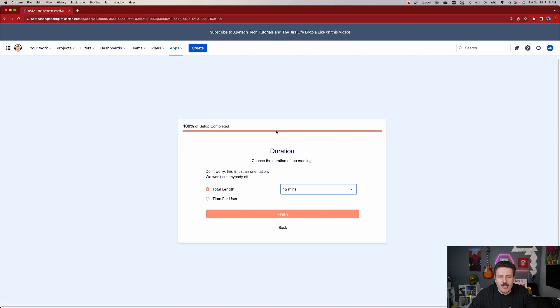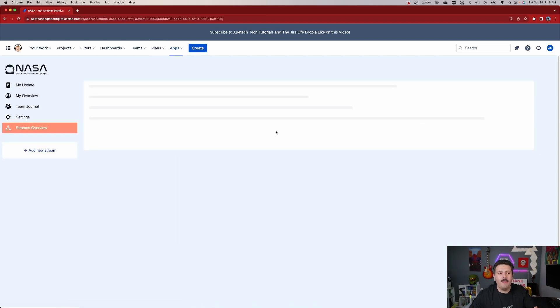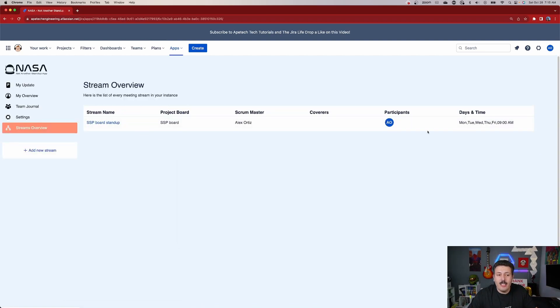As you can see here, these are the streams. We're going to be able to click 'add new stream' over here if you have more teams to configure. The streams overview is where you'll see a dashboard of all those different streams and configurations, and you'll be able to modify them from there. That takes care of the streams. Now that you've made your stream and we have this data, it's time to actually use the app.